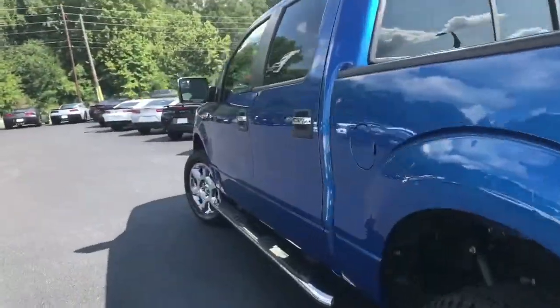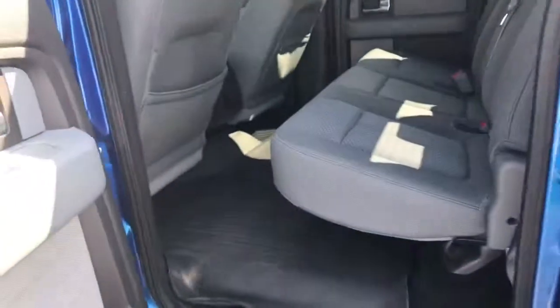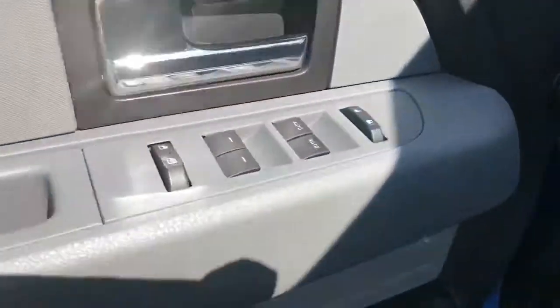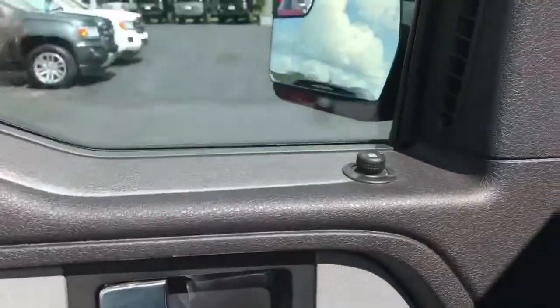Let's take a look at the inside. Cloth interior. Looks like they got the WeatherTech already put in here — kept the truck pretty clean. It's gonna have your power windows, power locks, power mirrors.